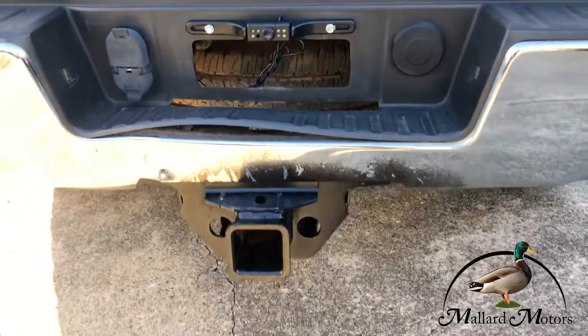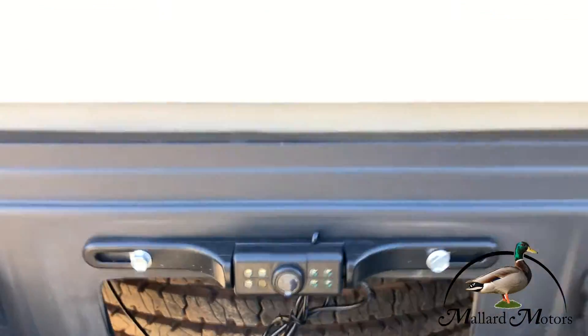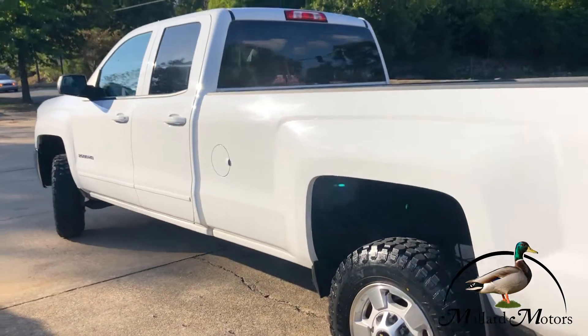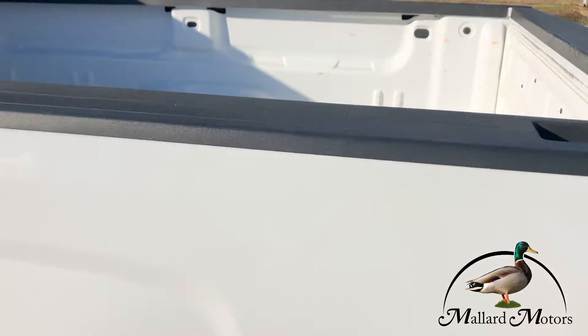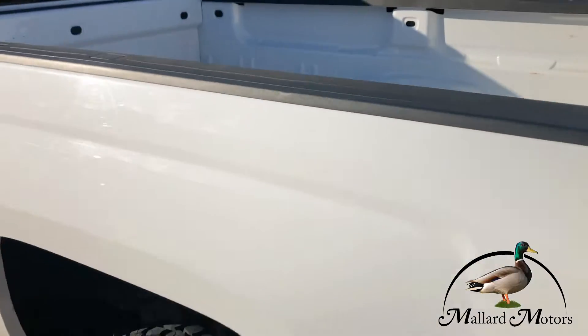Got a towing package. Also has an aftermarket backup camera. I think this is an eight foot bed on it.